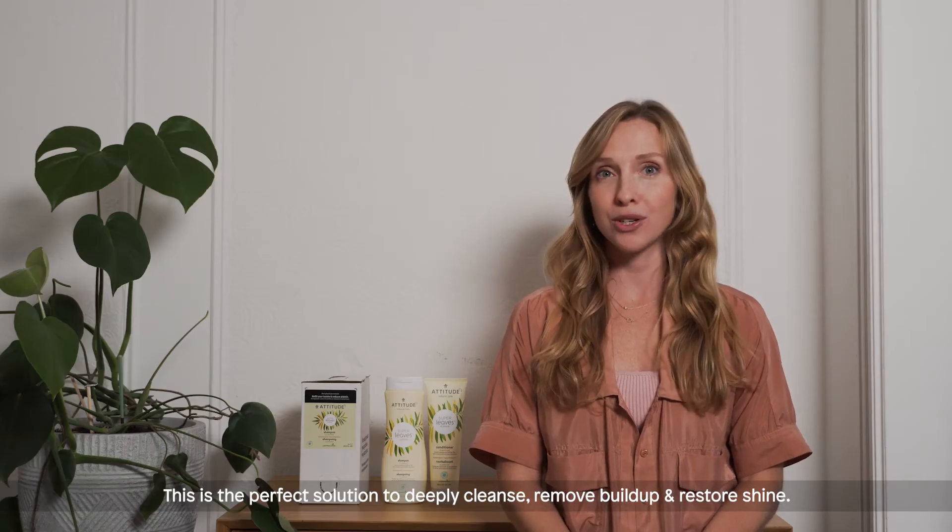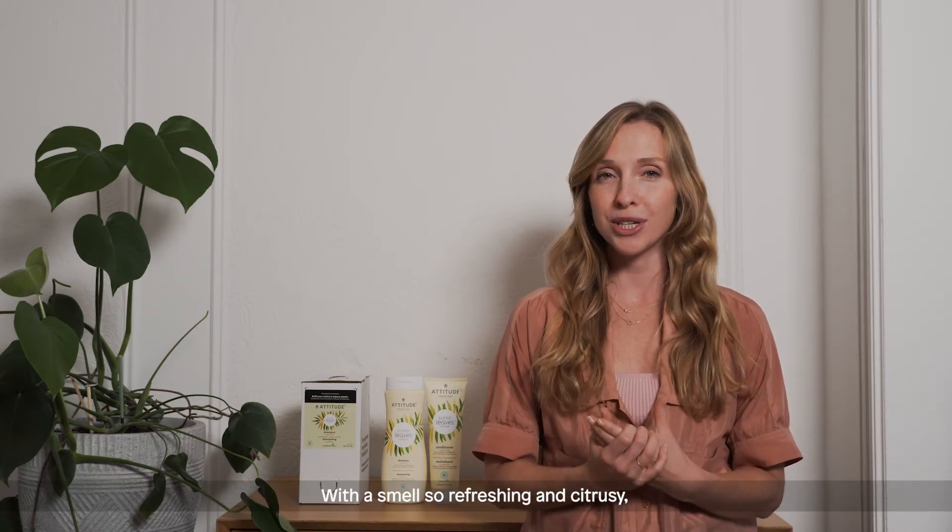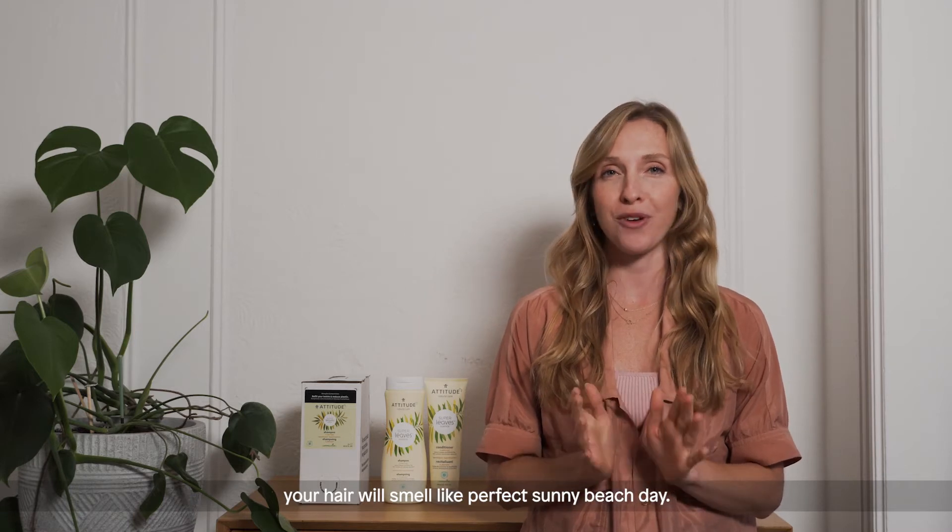This is the perfect solution to deeply cleanse, remove buildup and restore shine. With a smell so refreshing and citrusy, your hair will smell like a perfect sunny beach day.